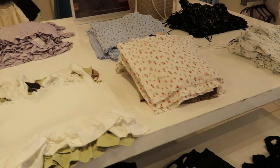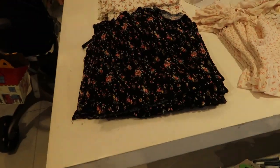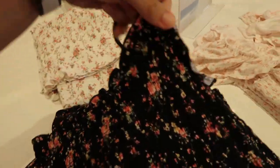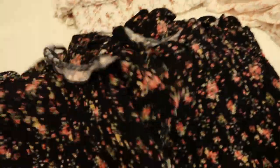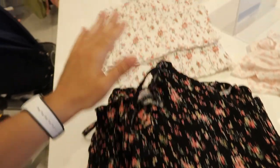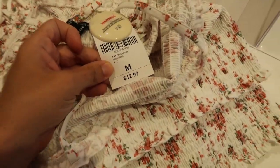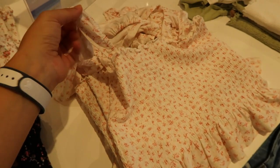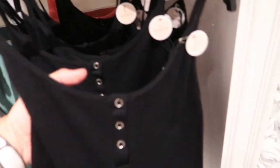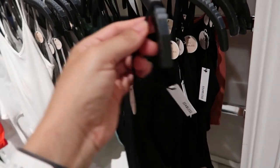There are lots of different smocked tank tops. This one is a floral print with adjustable straps and a ruffle detail around the front of the neckline. These are also shorter in length, come in white as well, and are $12.99. They also have lots of these little peplum ruffle details.